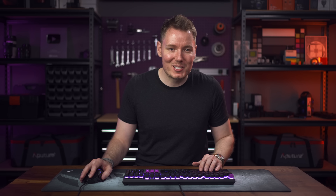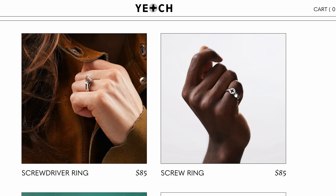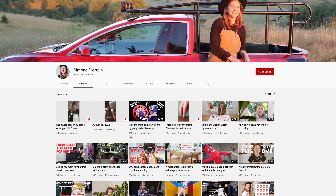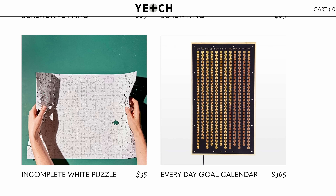Next up, Simone Giertz. Her store is the phonetic version of her name. The product we're going to talk about is actually in the logo — the Phillips head screwdriver thing — which is the screw ring. There are two versions: the receiving end and the driver end. You can get either the pointy part or the receptacle part. The product makes sense from a brand perspective — she's an inventor who does cool builds involving tools and engineering. She also has an incomplete puzzle product, which is horrendous. What kind of monster removes a piece from a puzzle and sends it to you? I almost want to put her on F-tier just for that.